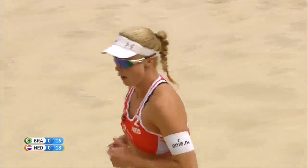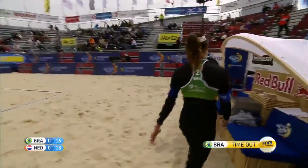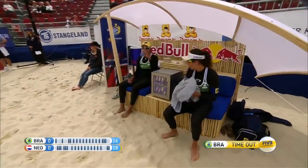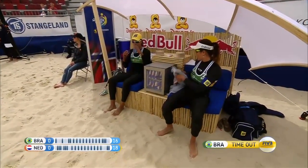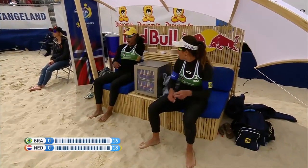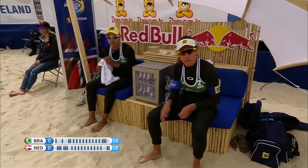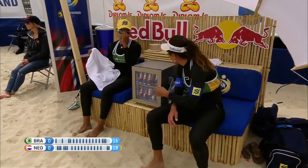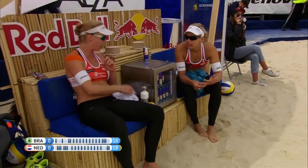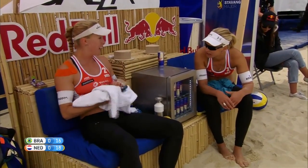Brazil will think this one over as the Dutch take a two-point lead. This one is a battle — this is the type of volleyball you want to watch. Really high level, really equal teams going at it toe-to-toe. Those two quick points off the back of the Dutch timeout — now the Brazilians are hoping to do exactly the same thing. They've called their timeout, 30 seconds, hoping to break the focus and concentration of the two Dutch players.